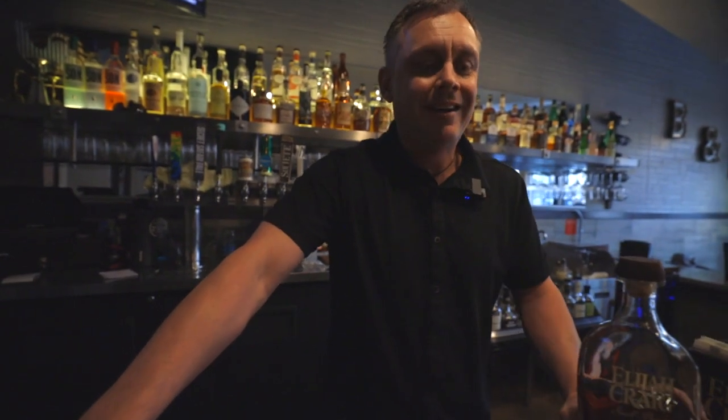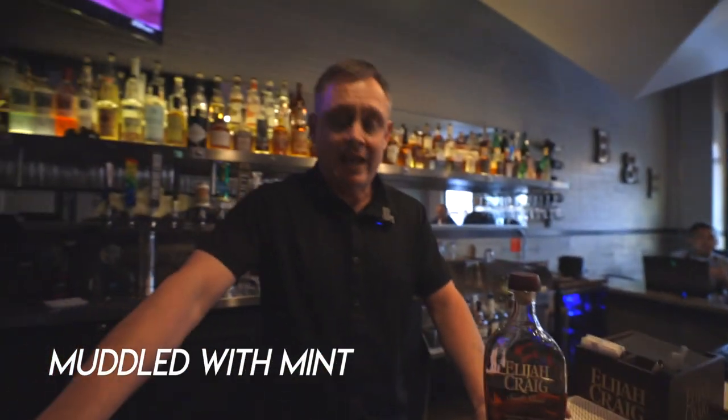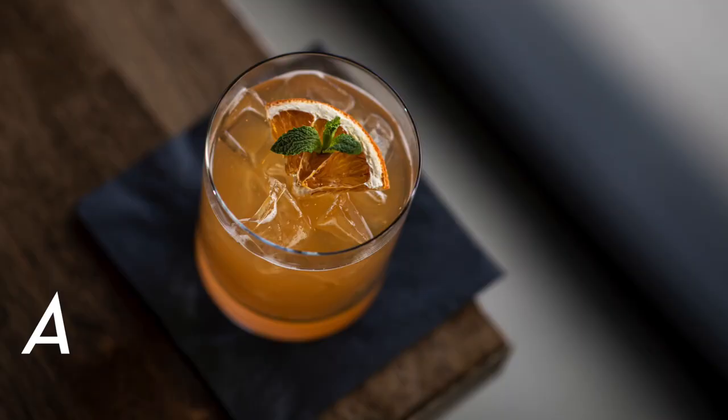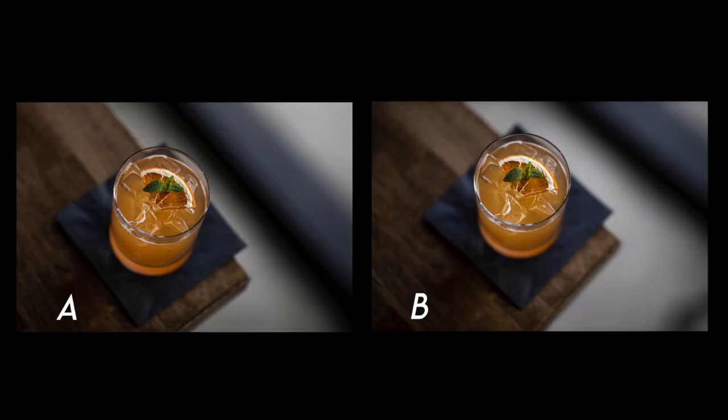The bartender Phil told me about the drink: it's a pear with Elijah Craig bourbon, muddled with mint and maple syrup, with some grapefruit juice, shaken and poured into the glass, then finished with a dehydrated grapefruit and mint sprig. Can you tell which was shot on the EOS R or the 5D Mark IV? Image A or Image B?